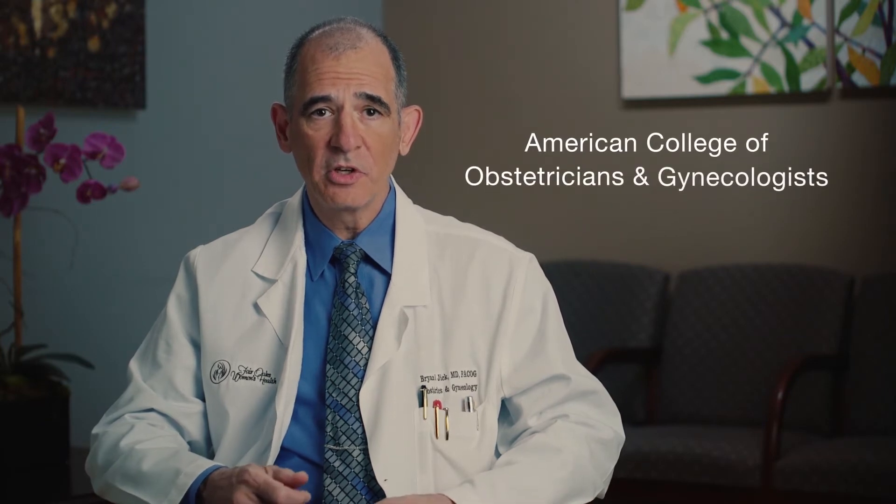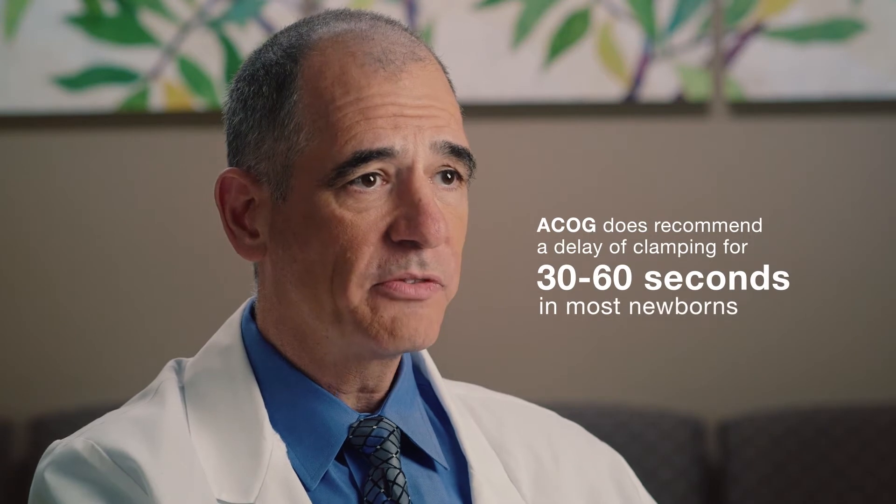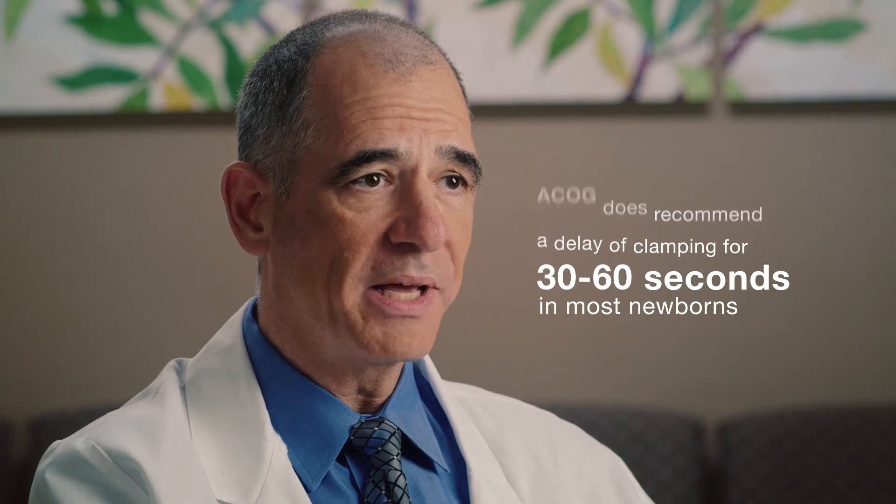The benefits of delayed cord clamping are clearly understood in premature births. The American College of Obstetricians and Gynecologists, or ACOG, recommends delaying the clamping and cutting of the cord in babies born before 34 weeks, in part to reduce the risk of complications of premature birth. While the potential long-term benefits in term babies is not as well understood, we know that delayed cord clamping increases blood levels in the newborn and improves their iron stores in the first months of life. ACOG now does recommend a delay of at least 30 to 60 seconds in most newborns, including full term, unless there is a medical contraindication.